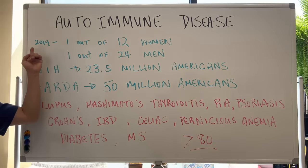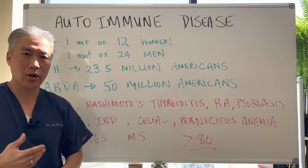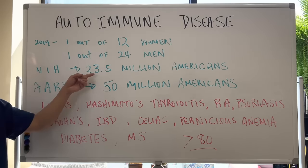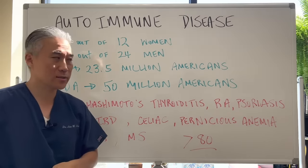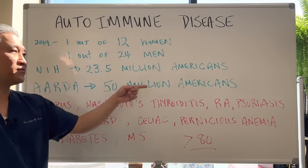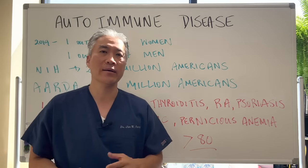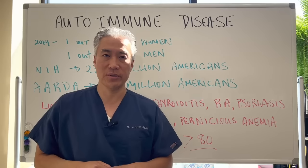Autoimmune disease. In 2019, it was estimated that 1 out of 12 women has an autoimmune condition, and 1 out of 24 men has autoimmune disease. The National Institute of Health estimates 23.5 million Americans have one of the autoimmune diseases, while the American Autoimmune Related Disorder Association estimates 50 million. My guess is it's probably even higher — likely 1 out of 5 Americans probably have autoimmune disease.